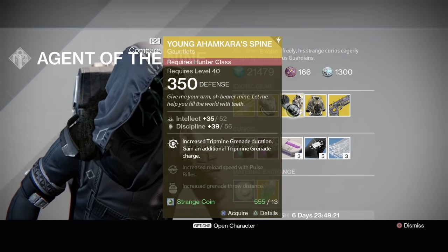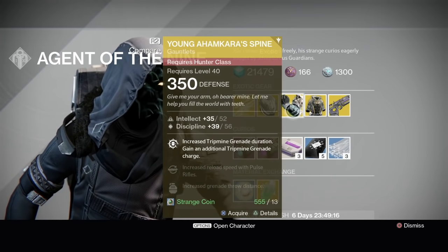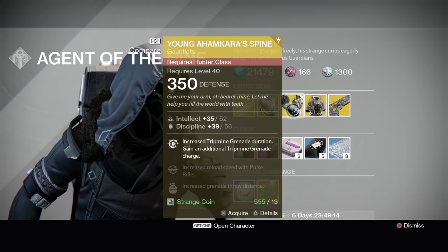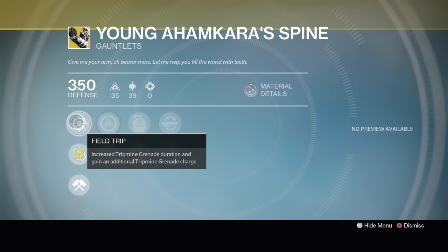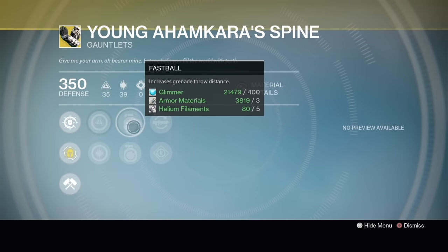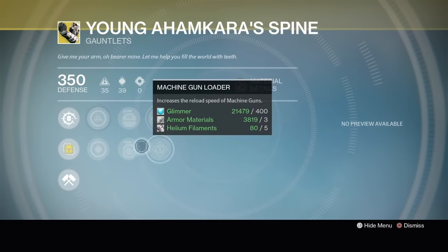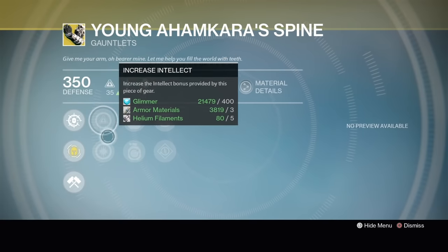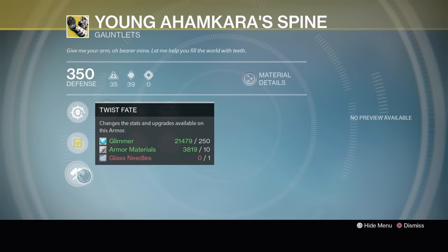Young Ahamkara's Spine — he definitely just sold this one. Increased tripmine grenade duration, gains an additional tripmine grenade charge. Fun for Gunslingers in PvP for Mayhem Clash, but I don't really play too much on my Gunslinger — I always go Blade Dancer. This one's Intellect and Discipline, 90% stat roll. You got Fastball, Momentum Transfer, Pulse Rifle Reloader, and Machine Gun Reloader. Not bad. You might want to keep it if you like Intellect/Discipline, but probably want to roll it with some Glass Needles — just takes some glimmer and some armor materials.